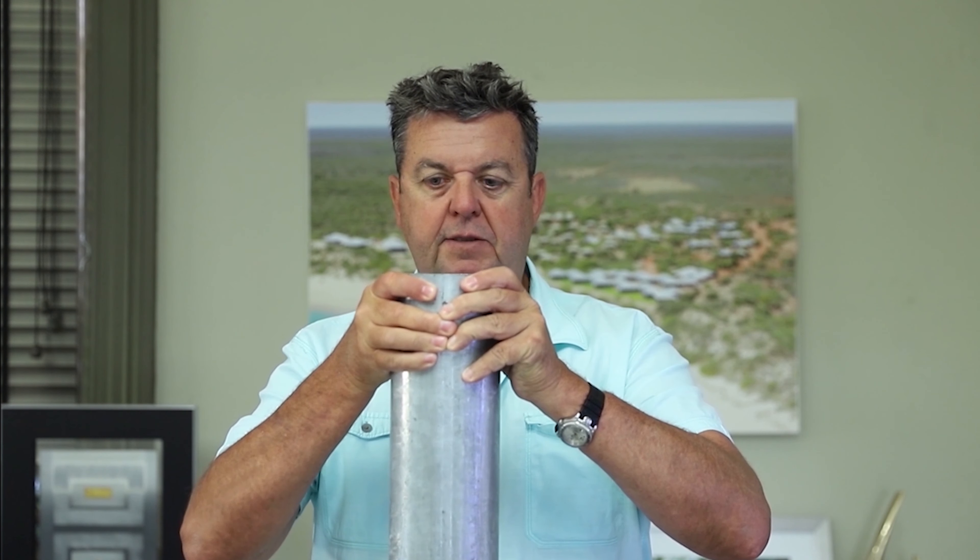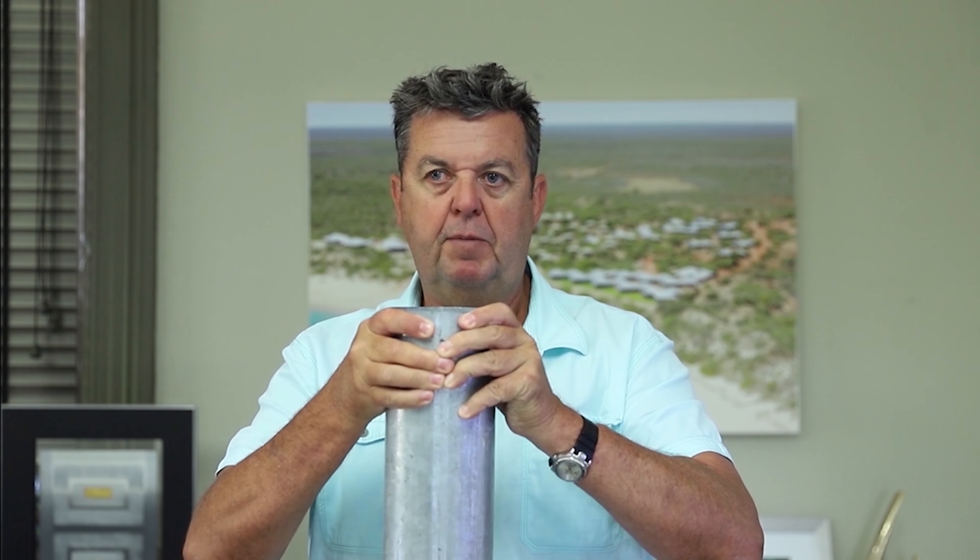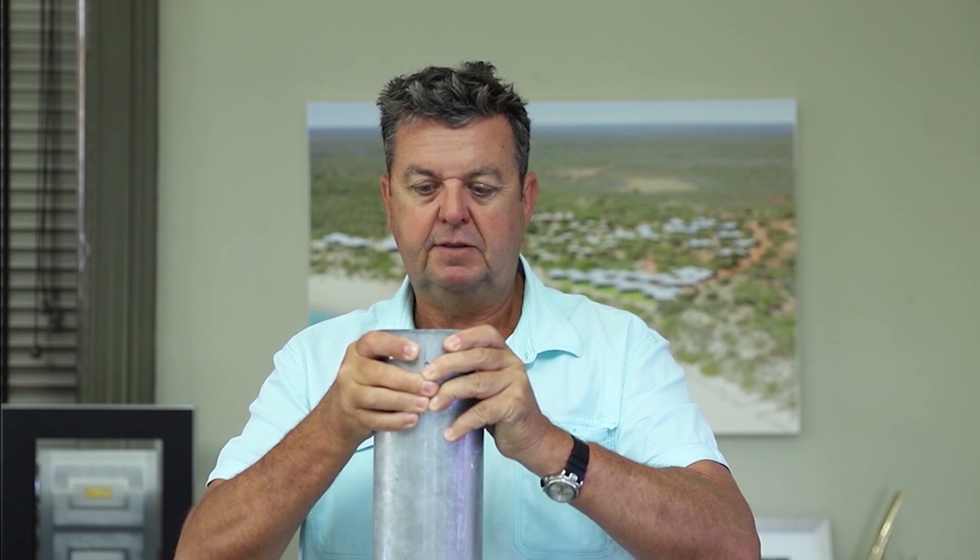We always get cross-compared with competitors, but I always like the equation of, for example, the size of the steel in a small tent compared to the size of the steel in our tent. So when you talk about steel, these are our posts that we generally use to build the tents and they're 103 millimetres in diameter.